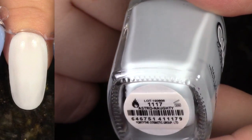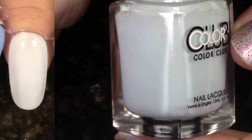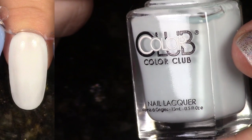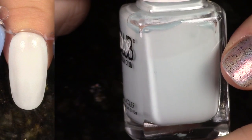This next polish comes from the Winter 2016 Collection, Midnight Muse. This is Astronauty, and again here we have a very light blue, almost gray shade that just didn't have my favorite formula, so I'm going to pass this one on as well.